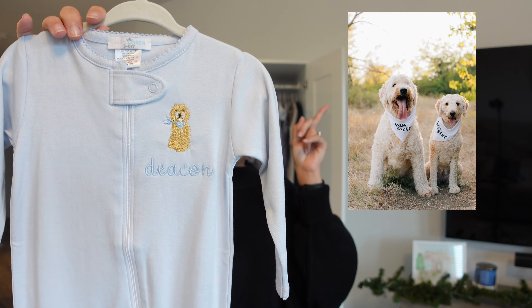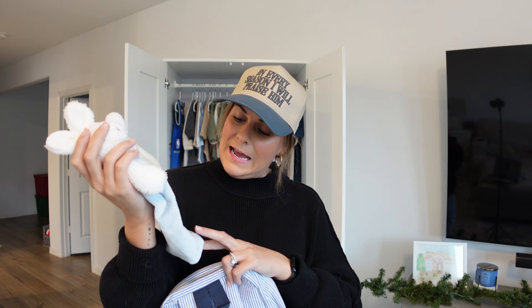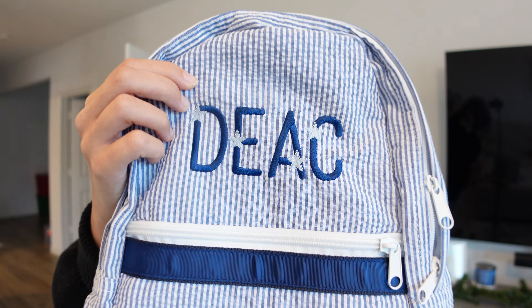I'm gonna put a picture of my dogs right here — twins! A couple more things from Euclid Home: they sent this little lovey, a little blanket with his name on it. They also sent this little backpack, which I'm so excited about — it's proportionate to a little baby, a great little first backpack, and it has Deacon on it. I'm thinking we'll call him Deacon, but also sometimes Deke because I think that's so cute.